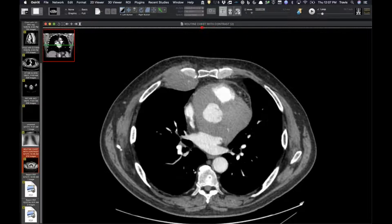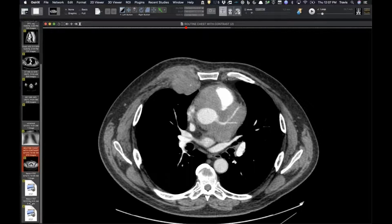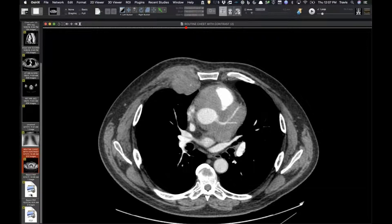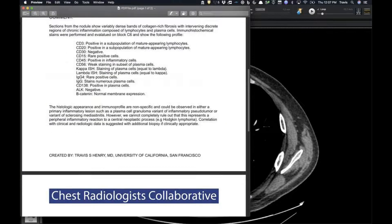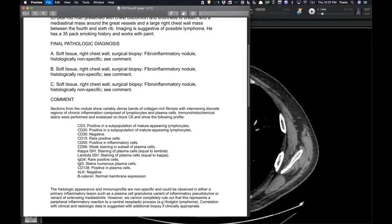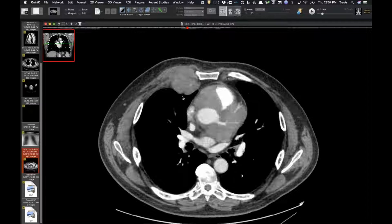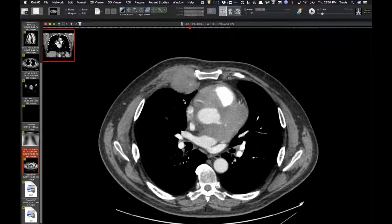Jeff, who sees the most fibrosing mediastinitis of any of us, probably would not think that. It actually turned out to be extranodal Rosai-Dorfman disease. This was all extranodal Rosai-Dorfman — a non-Langerhans histiocytic disorder, or sinus histiocytosis.